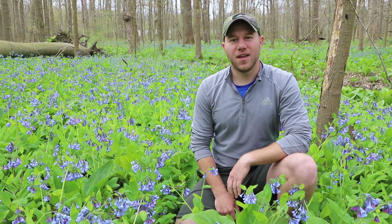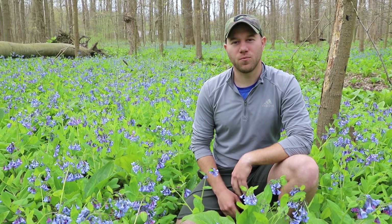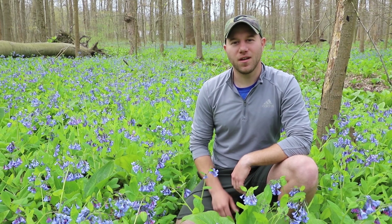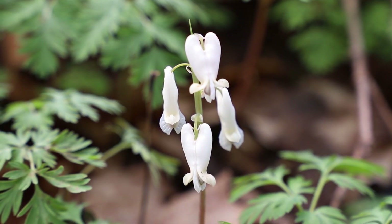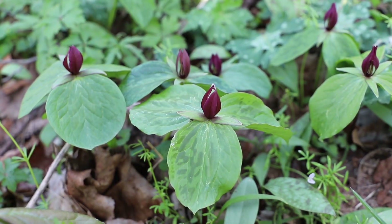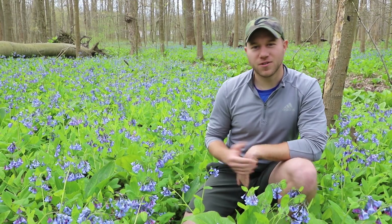Hi, I'm Kyle Falicki, an ecologist with Civil and Environmental Consultants, and today I'll be taking you on a wildflower walk through Poland Municipal Forest. Specifically, we'll be looking at the spring ephemerals. This unique group of plants blooms in the early springtime, preferably before the trees leaf out, and it does this to gather its nutrients and seed for next season. Today we're going to go take a look at a lot of those, so come on.